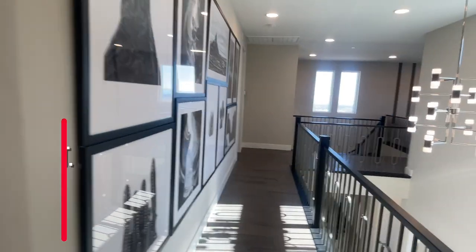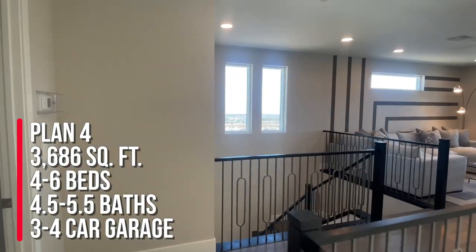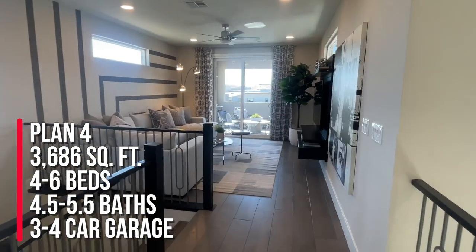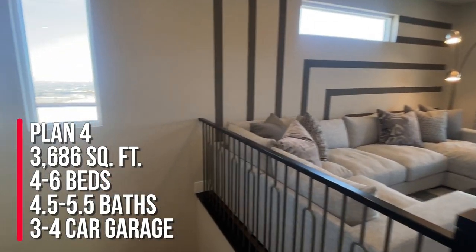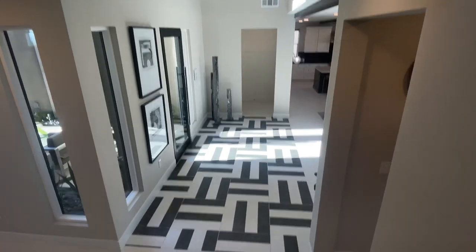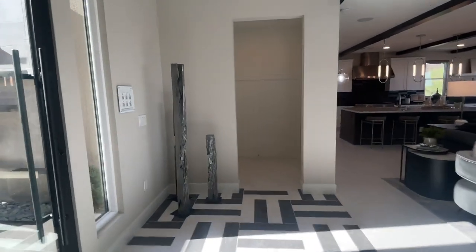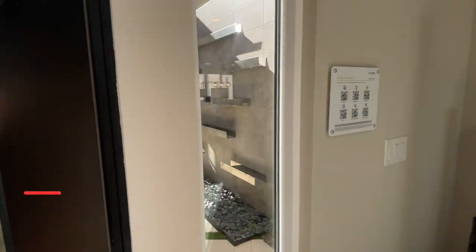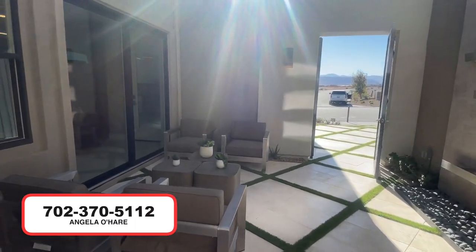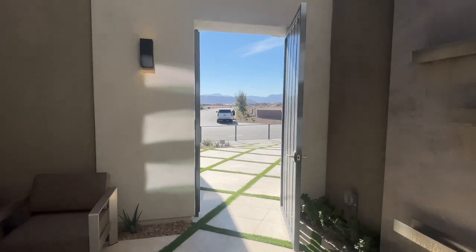To summarize: this is Plan Four over here at Kings Canyon — 3,686 square feet, four to six bedrooms, four and a half to five and a half bathrooms, and a three to four car garage. Let me know in the comments if you like my video tours of homes in Summerlin. If you're thinking about buying new construction here in Summerlin or anywhere in Vegas, give me a call at 702-370-5112. As always, like, share, subscribe, and I'll see you on the next one!